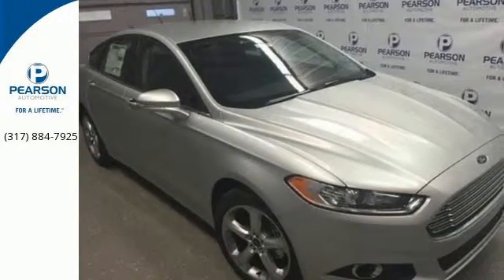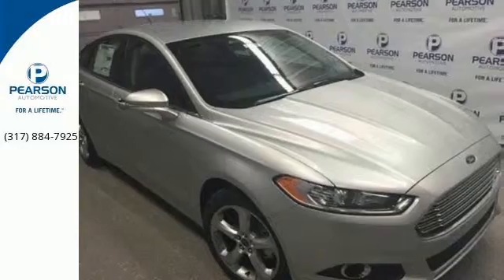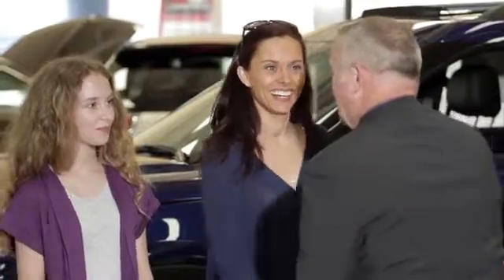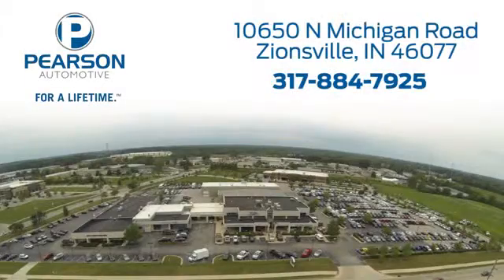See it for yourself when you come in for a test drive. Pearson Ford — for over 50 years we've continued to focus on providing a great experience for our customers. We're conveniently located at 10650 North Michigan Road in Zionsville.